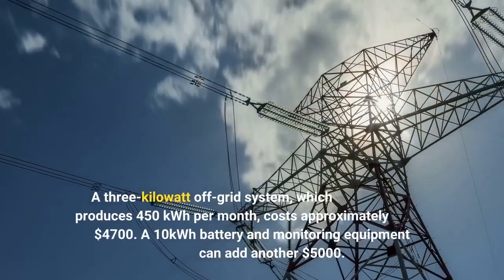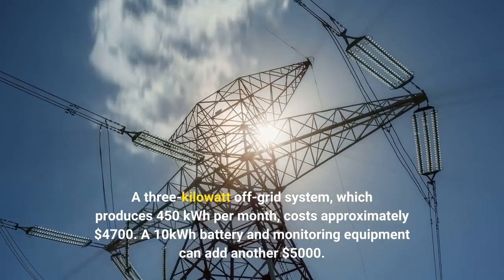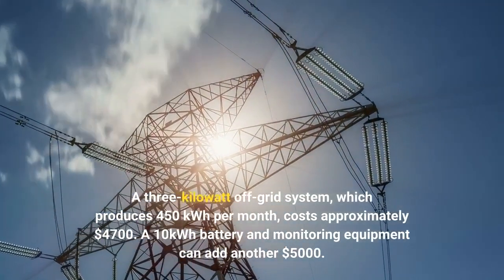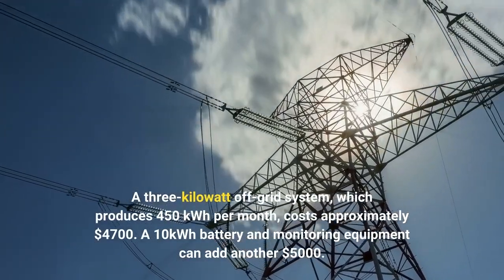A 3-kilowatt off-grid system, which produces 450 kilowatt-hours per month, costs approximately $4,700. A 10-kilowatt-hours battery and monitoring equipment can add another $5,000.